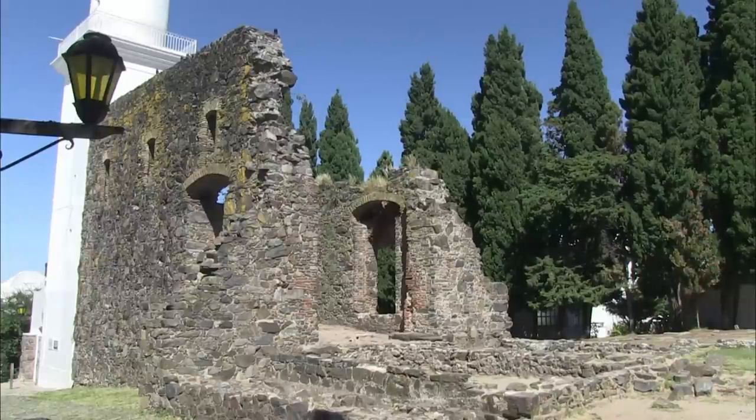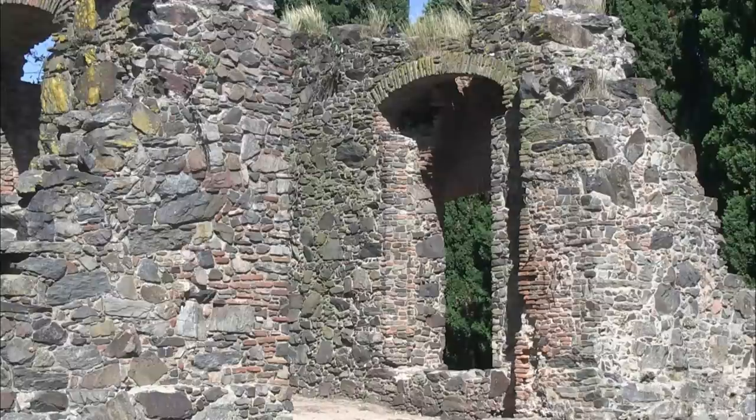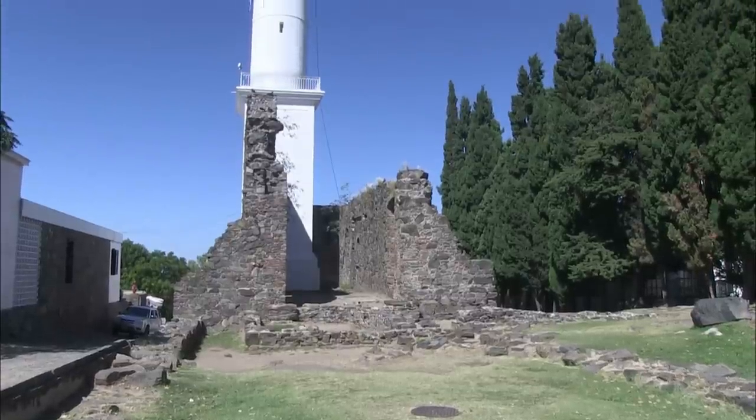In this way, the ruins of the Convent of San Francisco, the oldest ruins of Uruguay, were consolidated in the historic district. The convent was rebuilt in the 1690s, but was entirely burnt to the ground ten years later and was never rebuilt. Nonetheless, architectural details remain and they are not without charm. The city's lighthouse was built within this chapel.